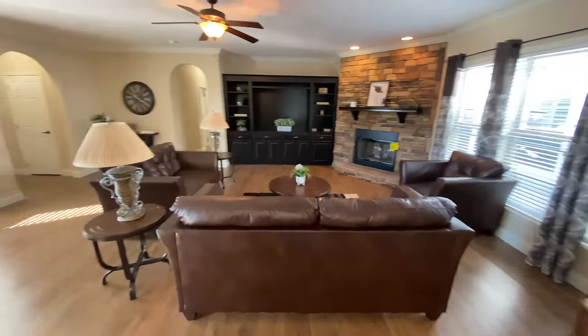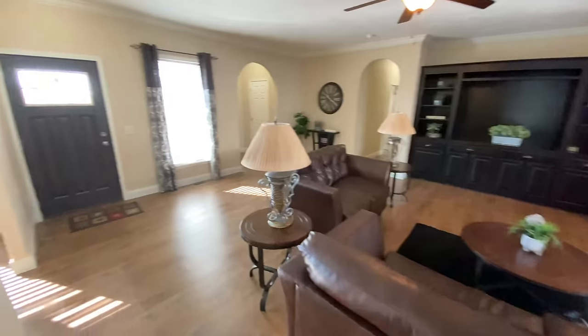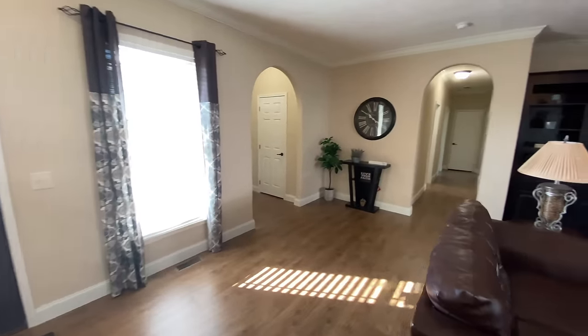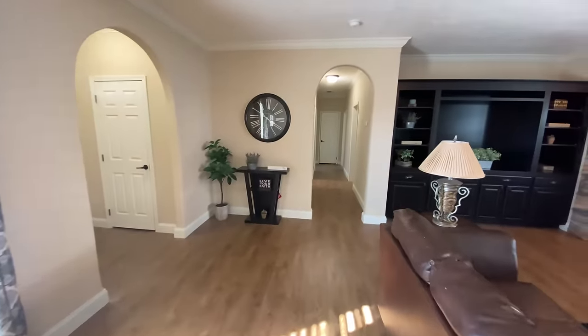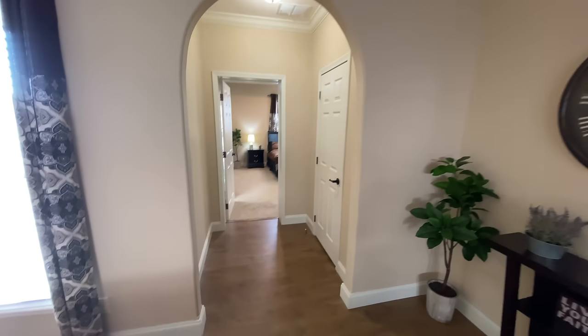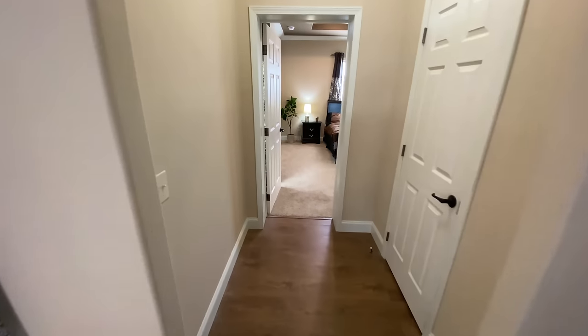At Kentucky Dream Homes, we just love helping families get into quality, affordable homes that will last them a lifetime. We are changing people's lives one home at a time, and that's something that we are very proud of here at Kentucky Dream Homes.